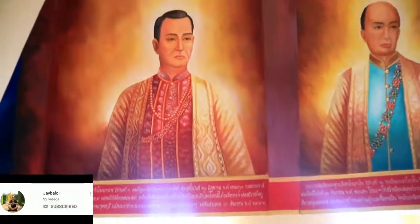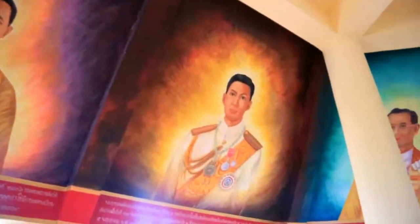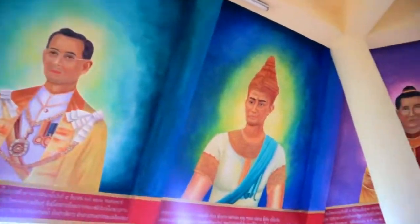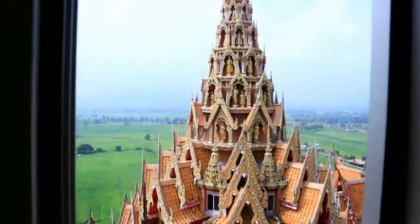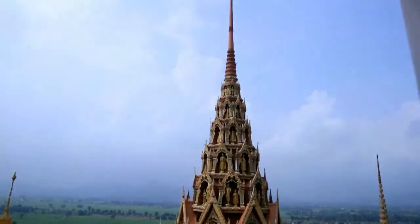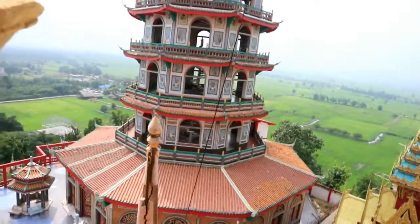So in this area, I think these are the kings — yung mga kings. Ayan yung mga paintings ng kings sa Thailand. Dudungo tayo kung ano makikita sa labas — so from this area, ayan ang nakikita dito sa may bintana.